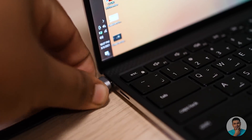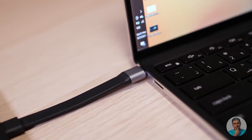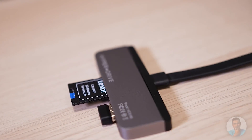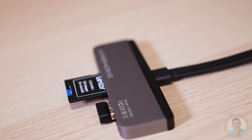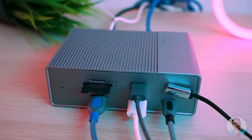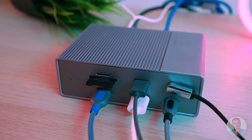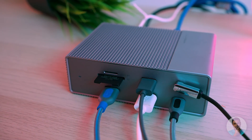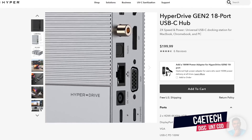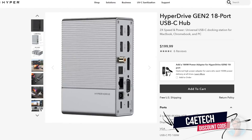This is the HyperDrive 6-in-1 USB-C hub — it plugs right to the side and allows for HDMI out, power delivery up to 60W, micro SD and SD card reading, a headphone jack, and a USB Type-A port. If you want something more serious, there's the HyperDrive Gen 2 18-port dock — it's massive but very well built with an extensive array of expansion options. I'll leave a link to HyperDrive in the description below and C4ETech viewers can use discount code C4ETECH to get 10% off.